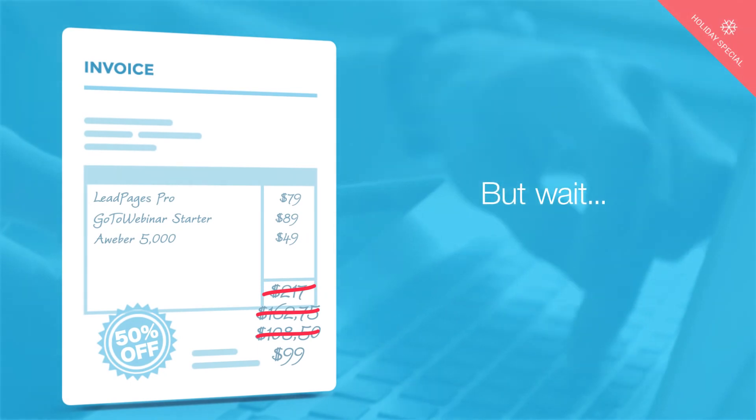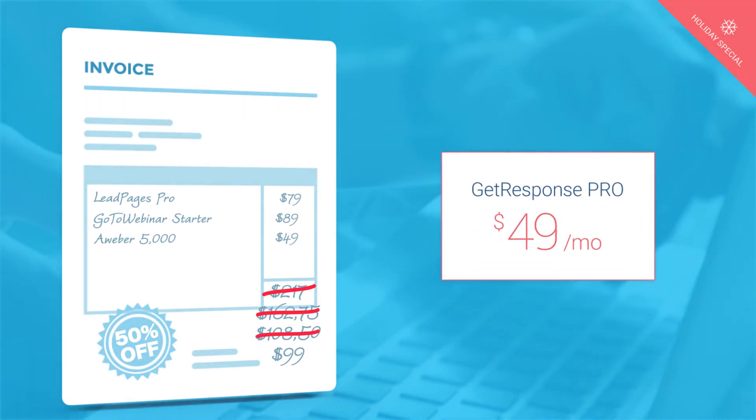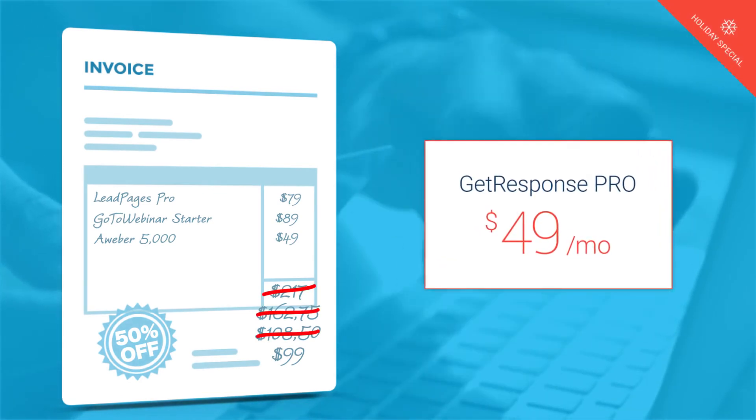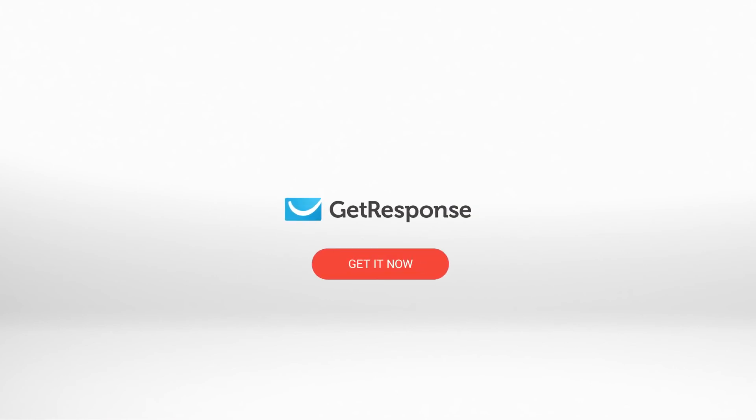But wait — guess what? At GetResponse, it's now $49 a month for life. It just can't get any lower. Get more leads, conversions, and sales with GetResponse Pro. Get it now.